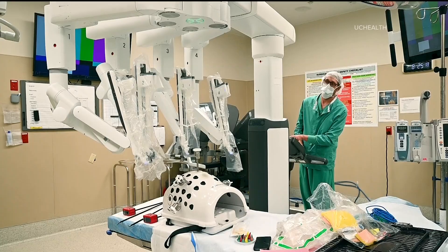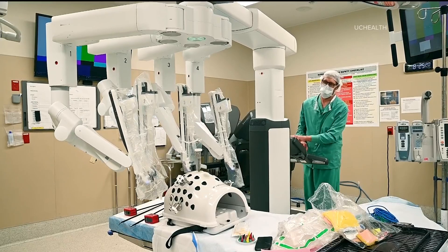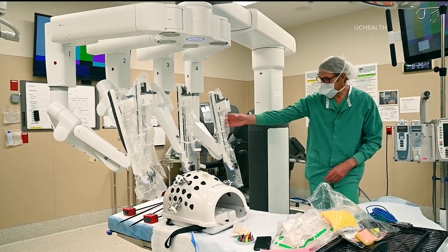Surgeons at UC Health are the first in the region to successfully perform a robotic living donor liver transplant. Part of a woman's liver was removed robotically, then transplanted to a baby.